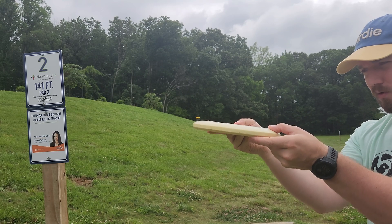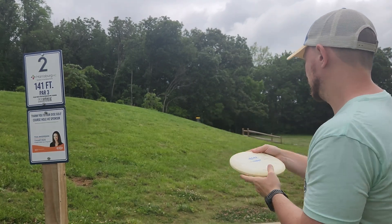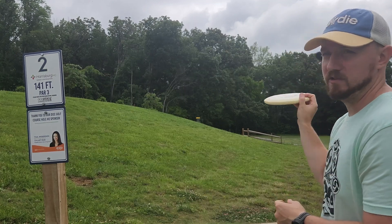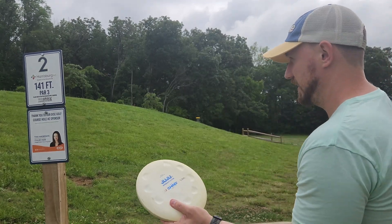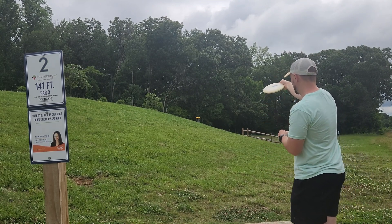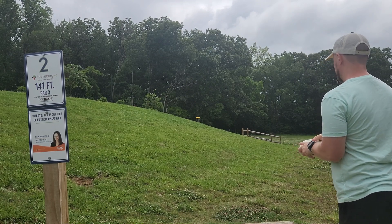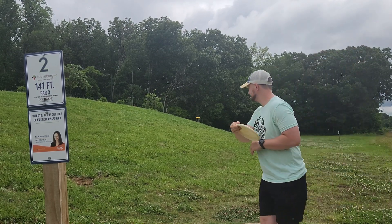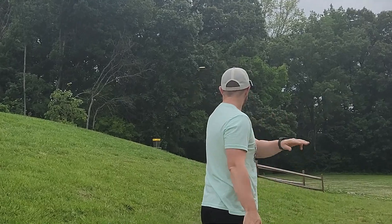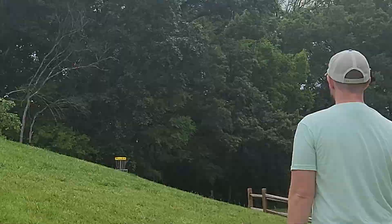The Ching Juju is supposed to be not very glidey — it's supposed to just go where you aim it. That was what it was designed for. We're here at Harrisburg Park; this is one of the shortest courses. It's a great course to practice with the Juju and just see how it performs in conditions where you'd actually want to use a putter. Oh, it's very straight.